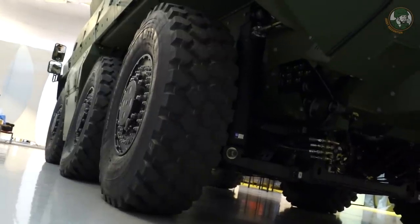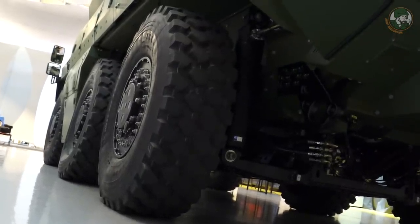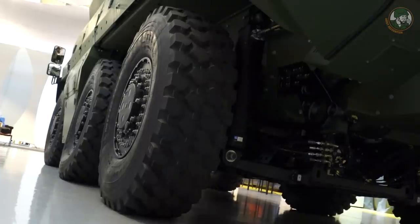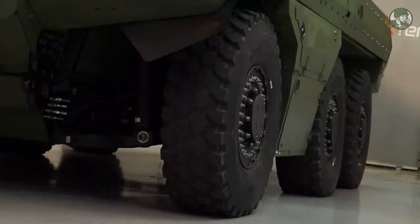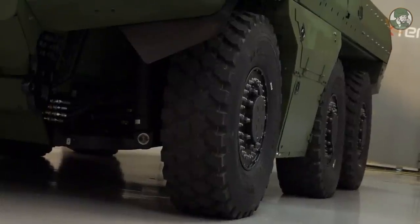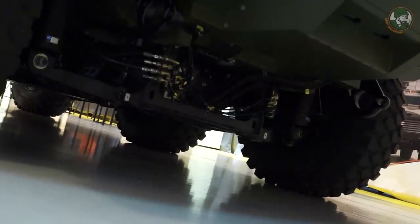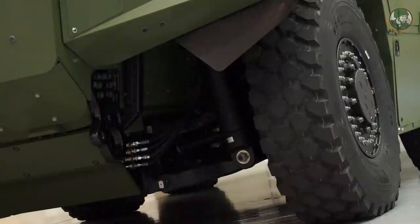La suspension du véhicule est une suspension à hauteur réglable, ce qui lui permet, pour un véhicule de reconnaissance, d'avoir le maximum de performance en tout terrain en position haute, d'avoir une position route facile à utiliser avec la vitesse maximale, et d'avoir aussi des positions pour le transport ou pour les opérations de maintenance où la suspension est abaissée au maximum.